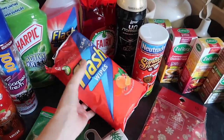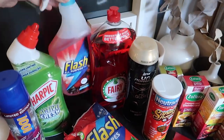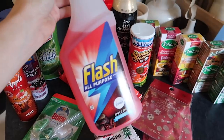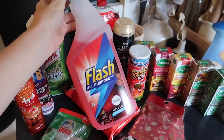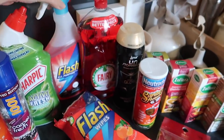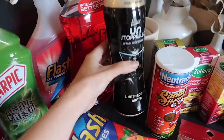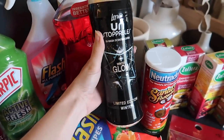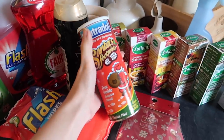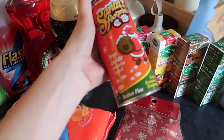I'm also using these Flash wipes in Clementine and Clove. And this I'm obsessed with — it's the Apple Spice Flash All-Purpose Spray. As this is a speed clean, this is going to be used quite a lot in this video. I also got my hands on some festive pomegranate Fairy washing up liquid, some Winter Glow Unstoppables, and then also this Nutridol, which you can put on carpets or I like to use it in the bins just to make them smell nice and fresh. This is in festive pine.